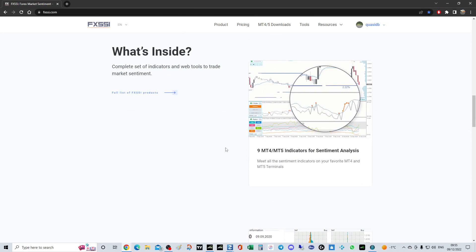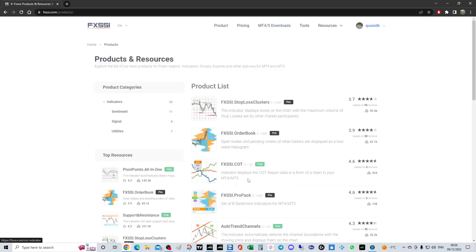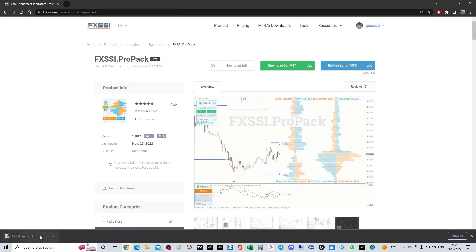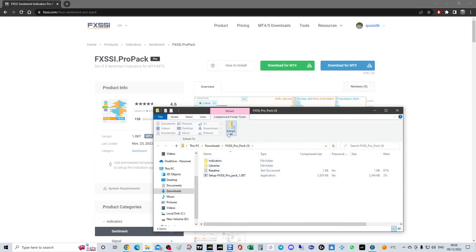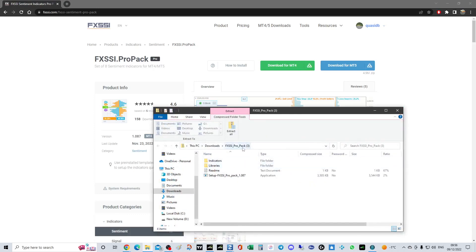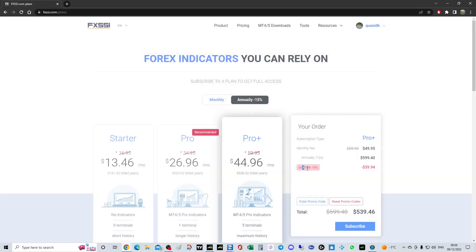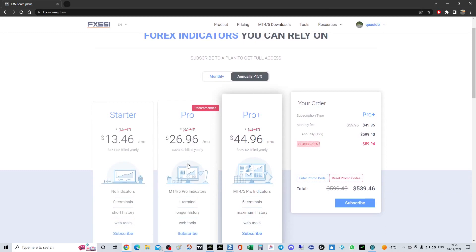It's a free trial with no credit card required. You'll probably find you have to keep it because the insight is phenomenally strong — there's no way to see what's going on and why things are operating as they are without this indicator. The pro pack is dead simple to download — you get a zip file, double-click it, and it installs to your MetaTrader 4. There's also a quality DB discount code for 10% off.